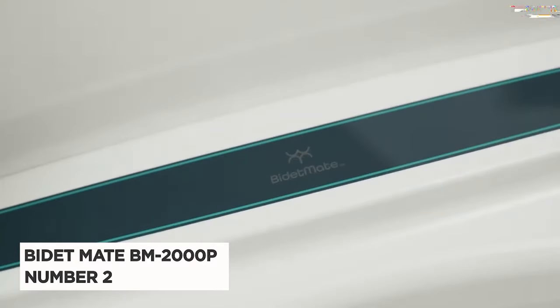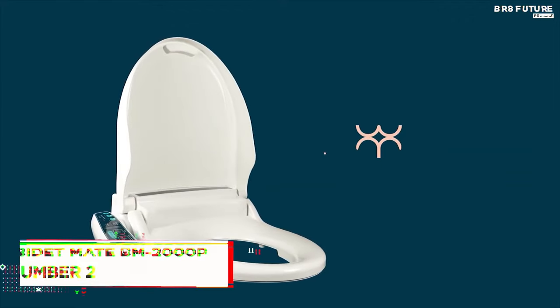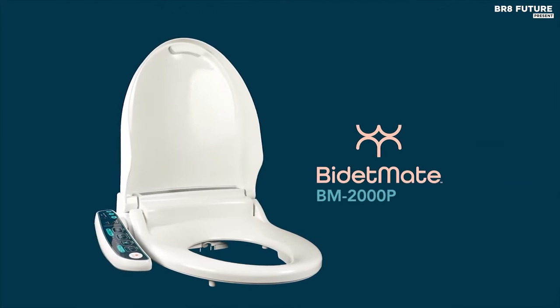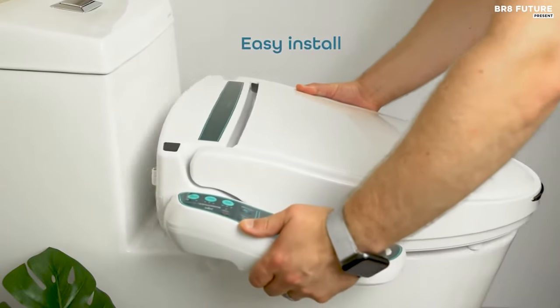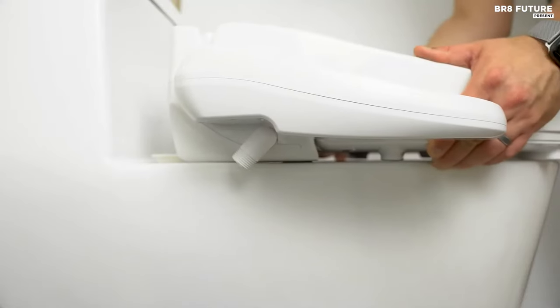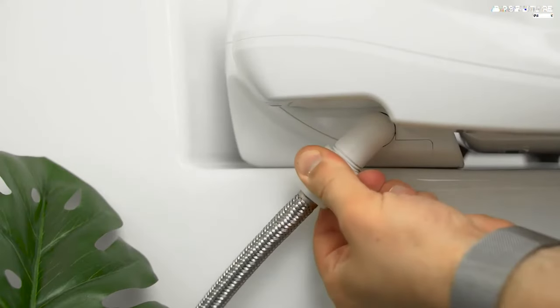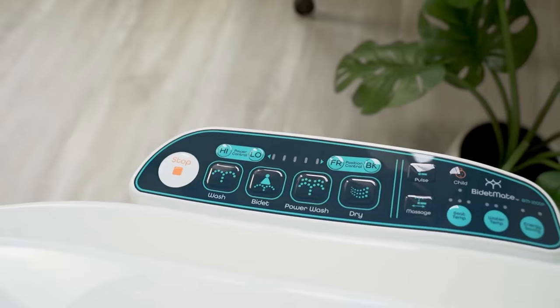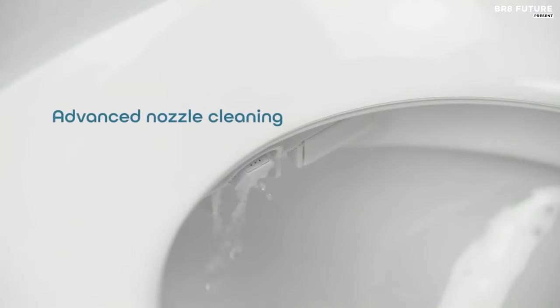Introducing the Bidet Mate BM2000P, acclaimed as the number two best warm water bidet toilet seat, embodying a fusion of modern design, eco-consciousness, and everyday luxury. This innovative bidet elevates your bathroom experience with its array of customizable functions, including aerated, pulse, feminine, power wash, massage, and child wash settings.